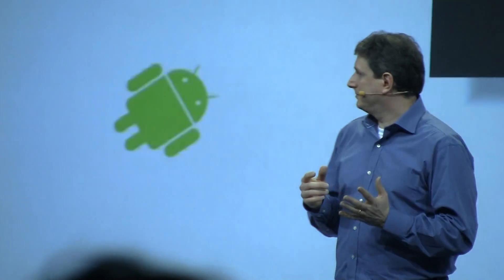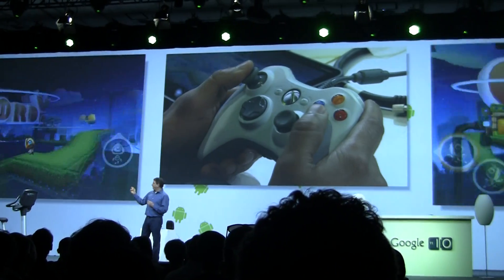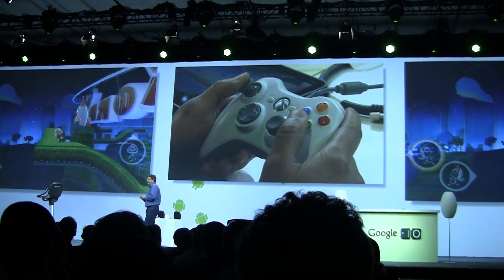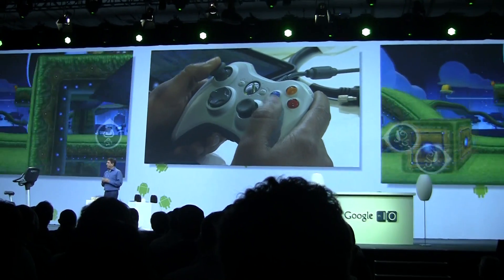Keyboards, mice, trackpads, joysticks, game controllers, and more. Here you're about to see Anand play — or rather attempt to play — Cordy using a game controller.